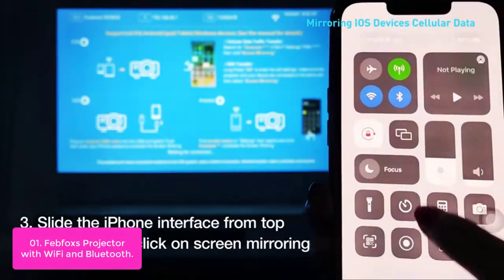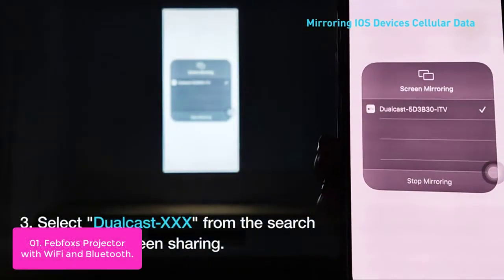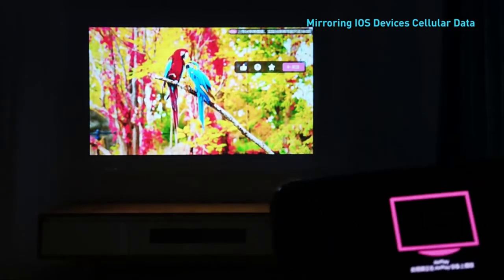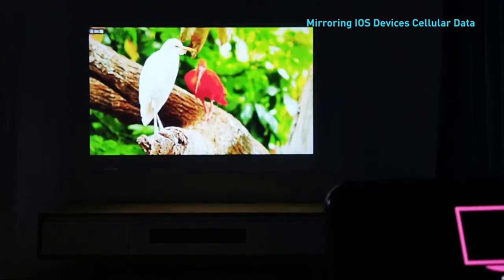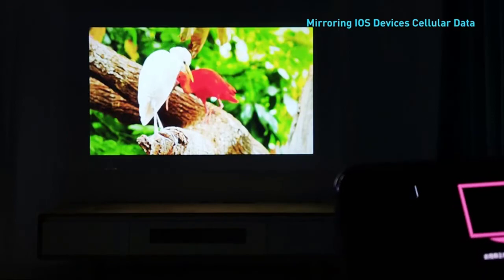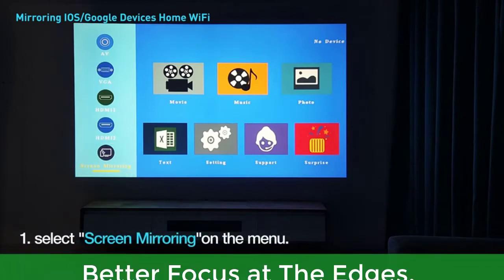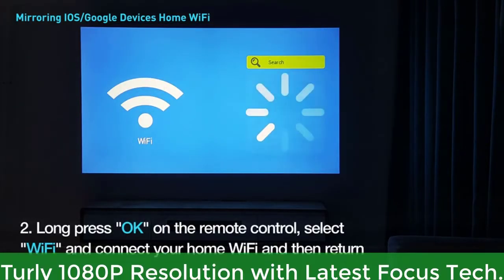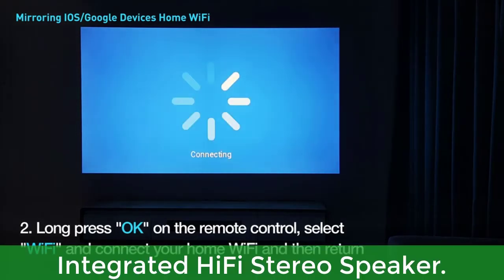The innovative zoom function allows the image size to be reduced from 100% to 75% without moving the projector, bringing real convenience and freedom of use. This portable projector uses the latest focusing technology, enhancing 80% focus at the four edges. Main features: innovative zoom function, better focus at the edges, LED light source for eye protection, true 1080p resolution with latest focus tech, and integrated Hi-Fi stereo speaker.